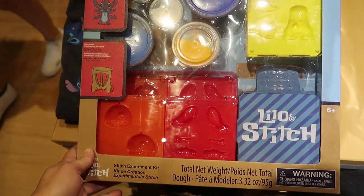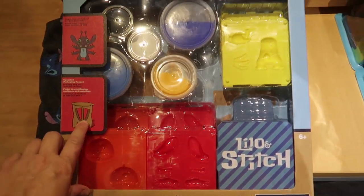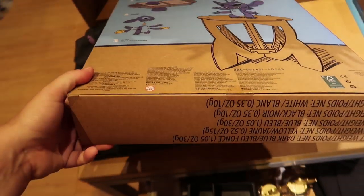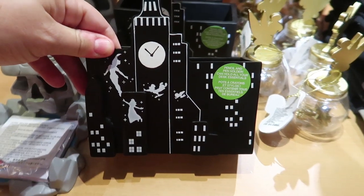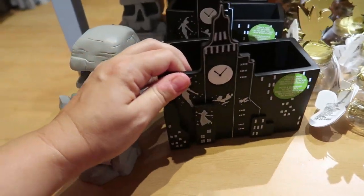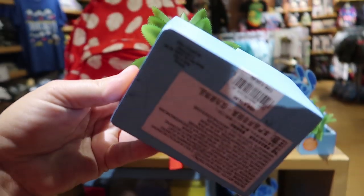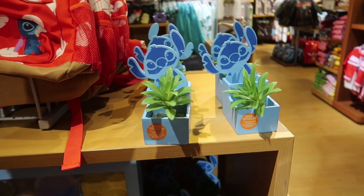They have a Stitch Experiment Kit — the packaging turns into a stand for him and you actually design and build your own Stitch out of clay. This is so cool and it's only $17. They also have some funky little pencil and pen holders for your desk. The Peter Pan one is $17, there's a Skull Rock notepad holder for $17. My favorite though is the Lilo and Stitch one — he's also $17. I like that the succulent is fake so I can't kill it.